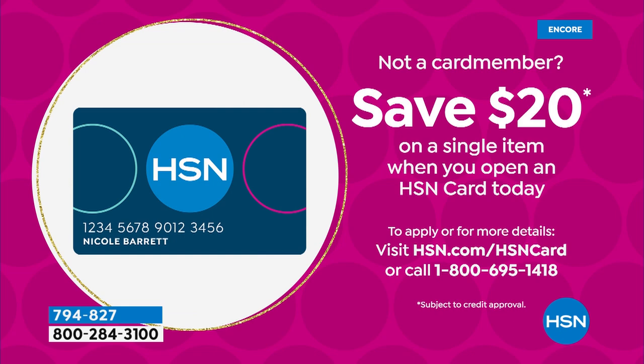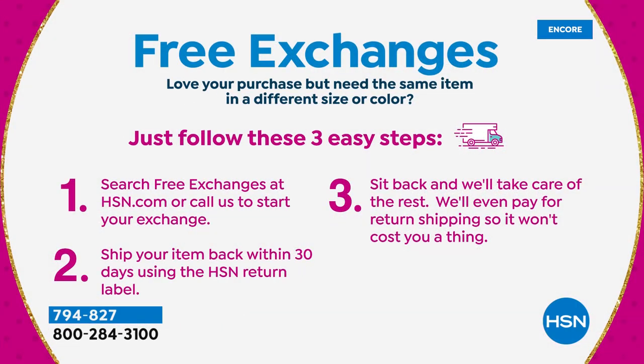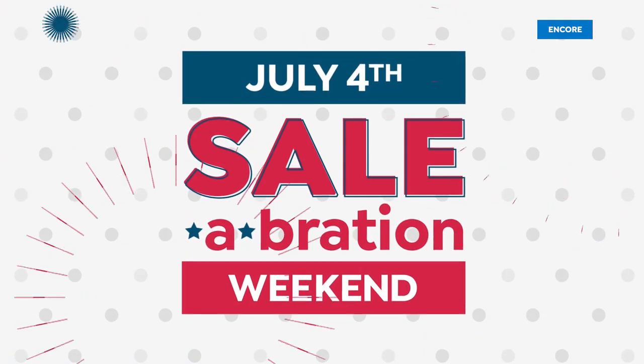There are lots of other great ways to shop and save. We have an HSN credit card — apply today and buy today. There's no annual fee; we roll out the red carpet for you. You'll get 20 percent off your very first item and free exchanges starting this month — actually history in the making, our first ever free exchange offer in our 45 years. If you love your purchase but need the same item in a different size or color, just follow three easy steps — find out more online.